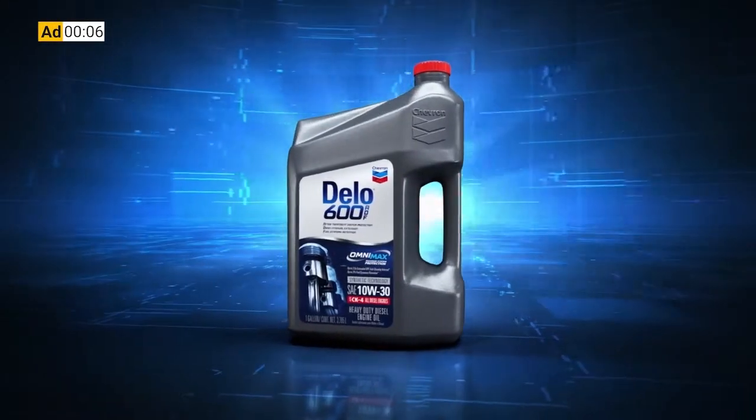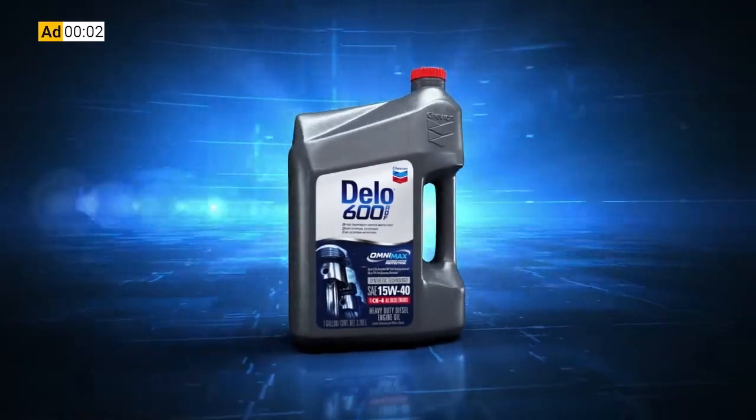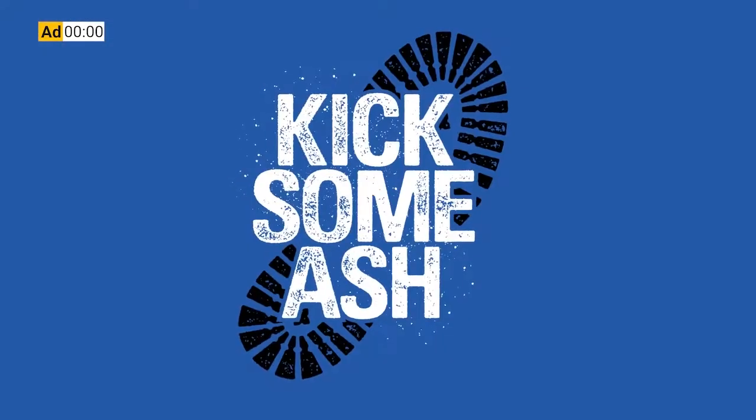This week's 1044 is brought to you by Chevron Dello 600 ADF ultra-low ash diesel engine oil. It's time to kick some ash.